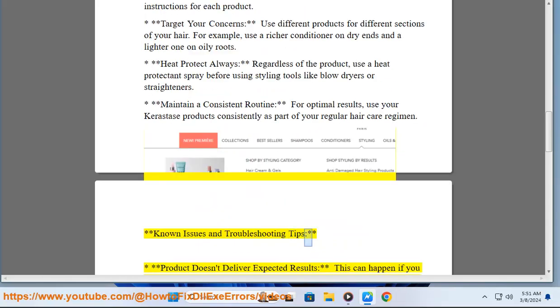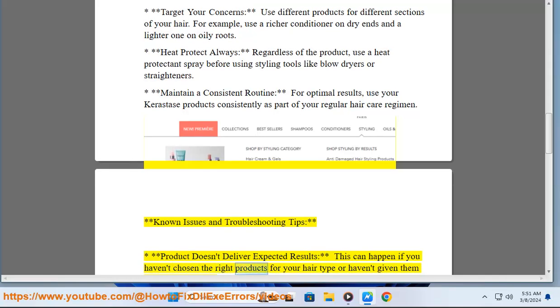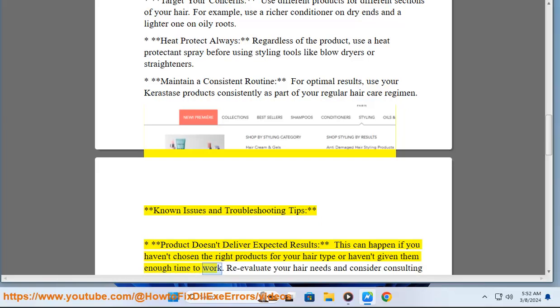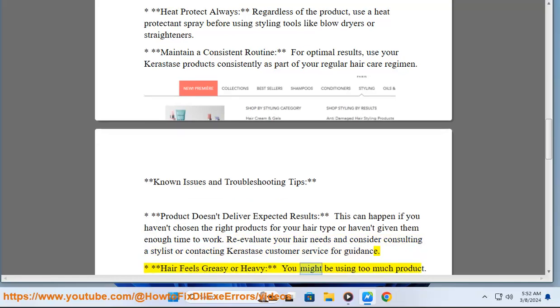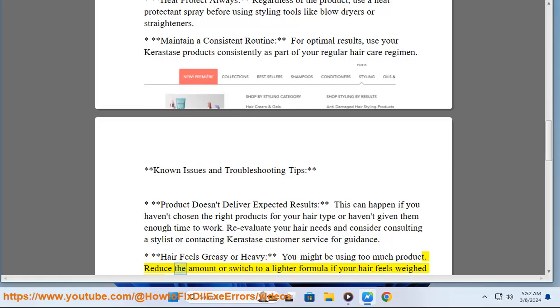Known issues and troubleshooting tips. If a product doesn't deliver expected results, this can happen if you haven't chosen the right products for your hair type or haven't given them enough time to work. Re-evaluate your hair needs and consider consulting a stylist or contacting Kerastase customer service. If hair feels greasy or heavy, you might be using too much product — reduce the amount or switch to a lighter formula.